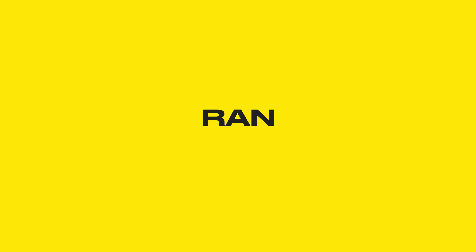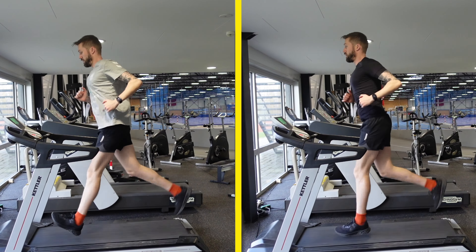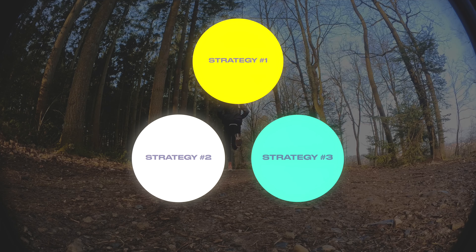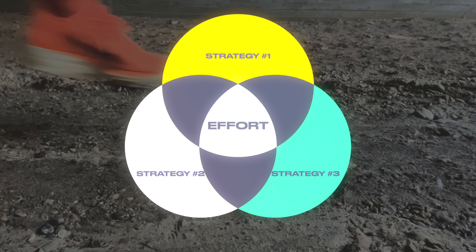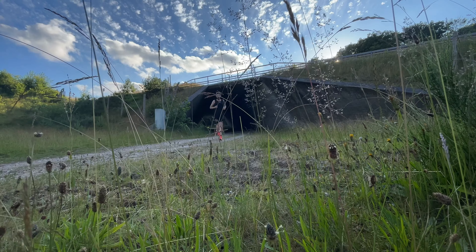Yet we always ran into the same problem: running feels extremely hard. For years I focused on training strategies and running form, but it wasn't until I started looking into neuroscience and physiology that I discovered three extremely powerful techniques you can start using right now to make running feel so much easier.